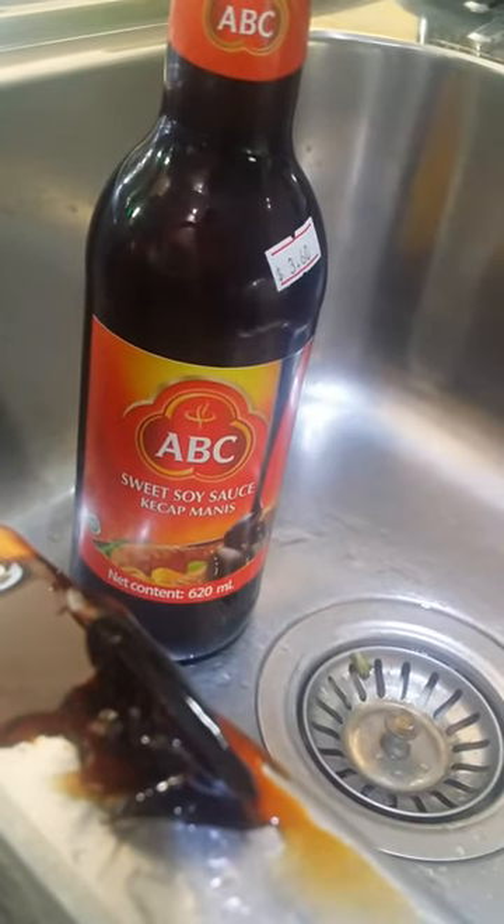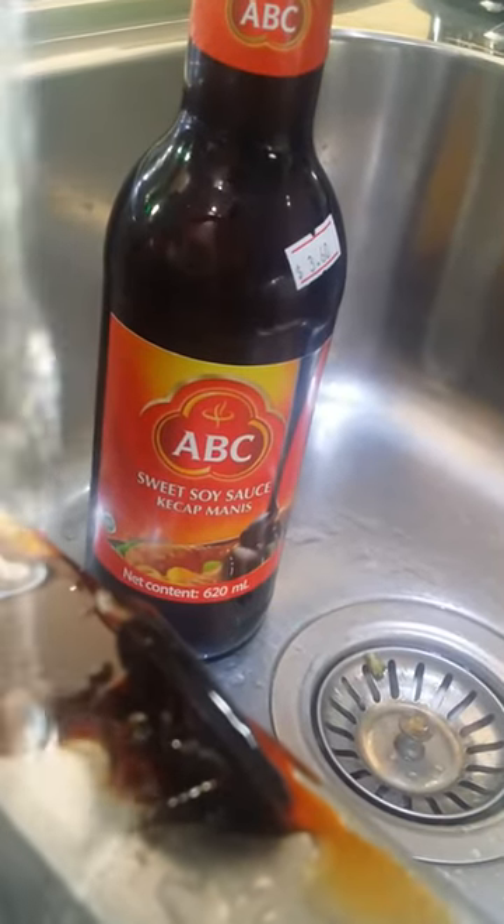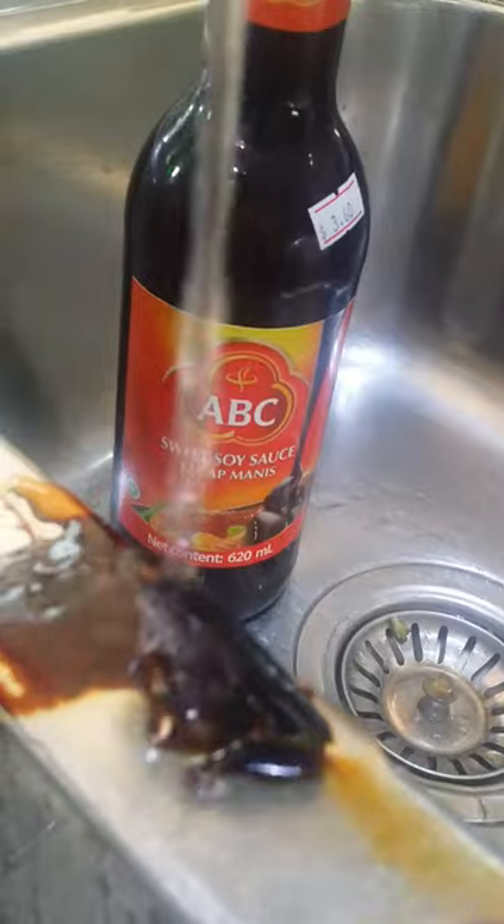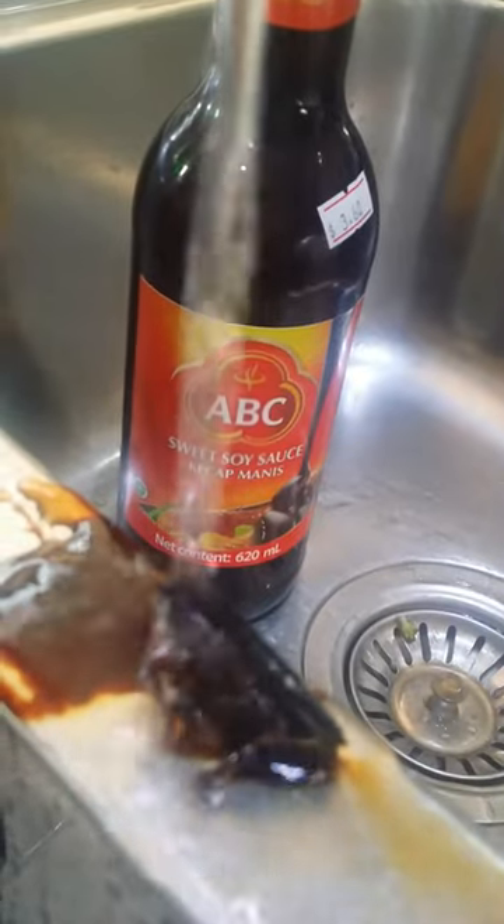I found this big blob thing in my Kijap Manis bottle. See what happens when I wash it — see what it is. Let's give it a good clean and see what it is.